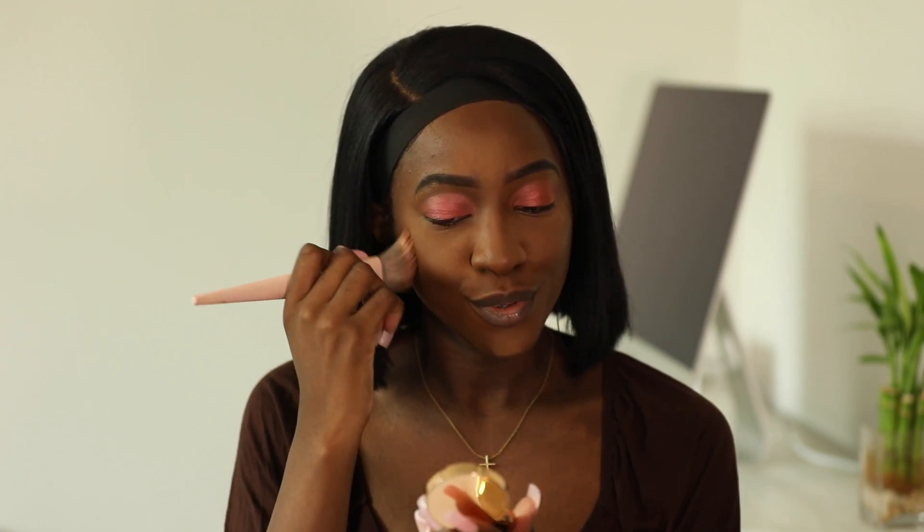She has blush, which I did not know! This is the Pillow Talk Lip and Cheek Glow in the shade Colour of Passion. It's giving real natural everyday color. I feel like you could probably apply this with your fingers, but I'm going to brush it on.